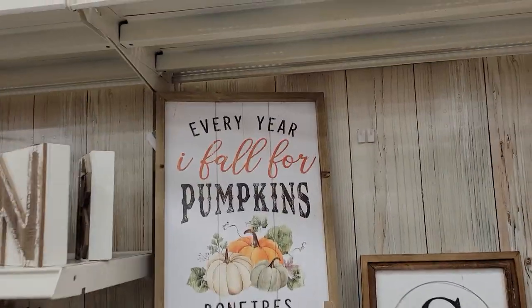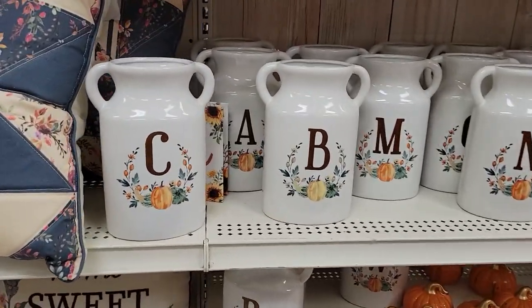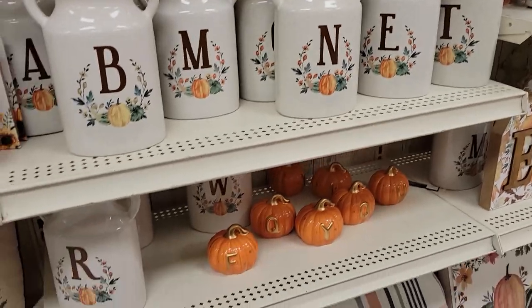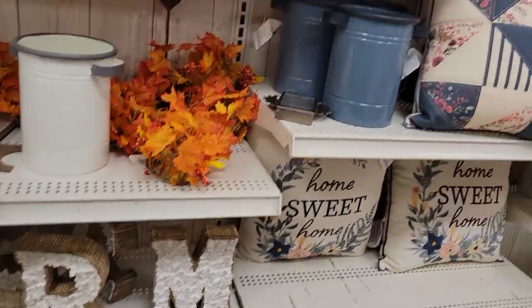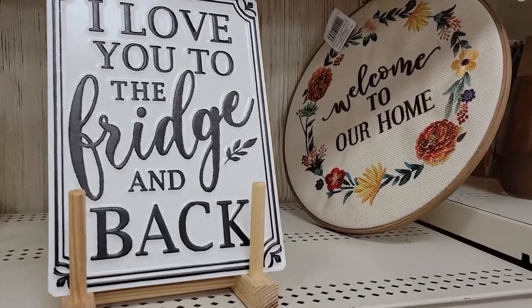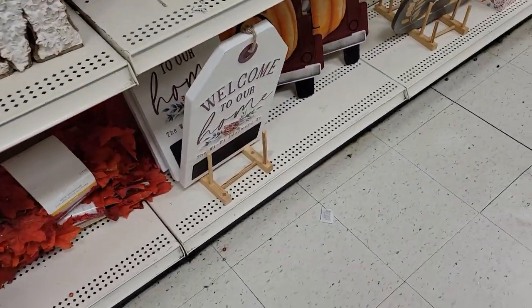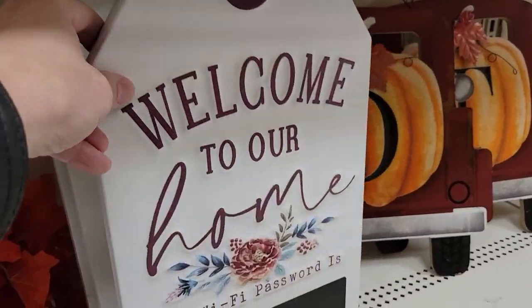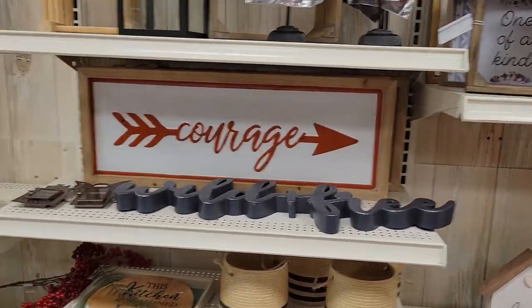Every year I fall for pumpkins, bonfires, s'mores, falling leaves, football. Let's see if anyone spelled any funny words here with the letters — sometimes people will spell things that'd cause YouTube problems. 'I love you to the fridge and back' — not really sure what they're going with there. I thought it was a tombstone but it actually looks more like a price tag. There's just too much going on there.